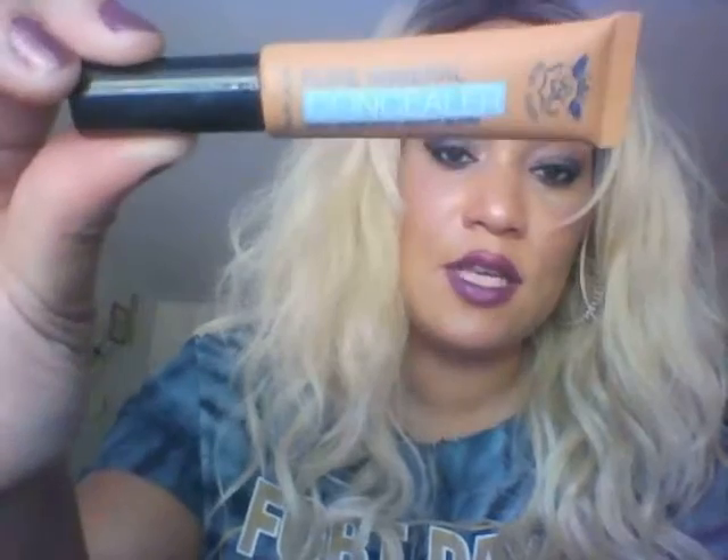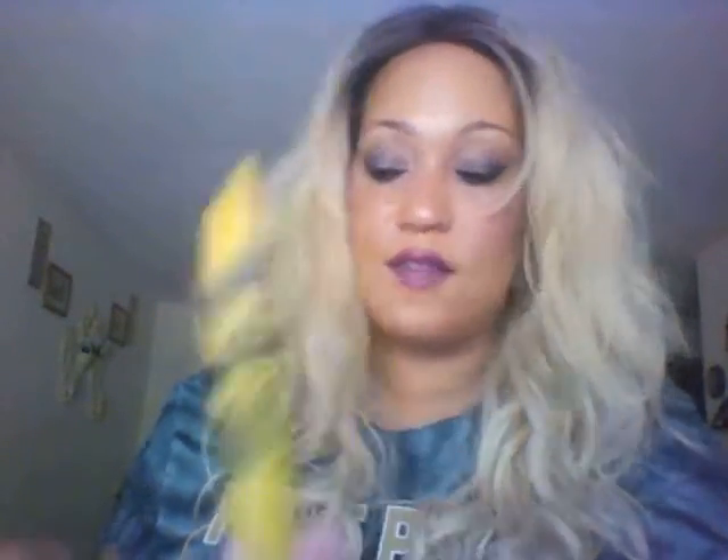For concealer, I use a new one I just got — the Ruby Kisses pure mineral concealer. It's a high-definition concealer. So far, so good. It says you can use it for foundation too — I'll try that — but I used it for concealer today. For mascara, I use the Maybelline Colossal Chaotic Lashes mascara.